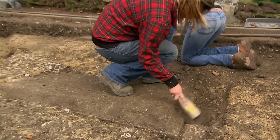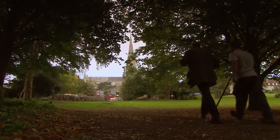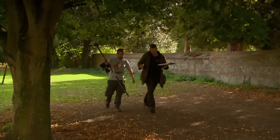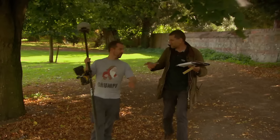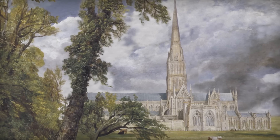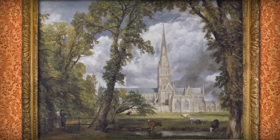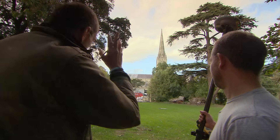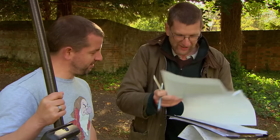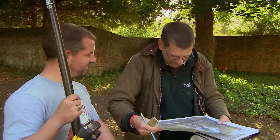Unfortunately, some team members have been distracted by the wealth of history on site. Stu has gone to the other side of the cathedral investigating something else entirely — he believes he's made a major discovery and needs its position recorded. The most famous image of the cathedral is John Constable's quintessentially English view of 1823, and Stu thinks he's found the exact spot where Constable set up his easel to paint it.